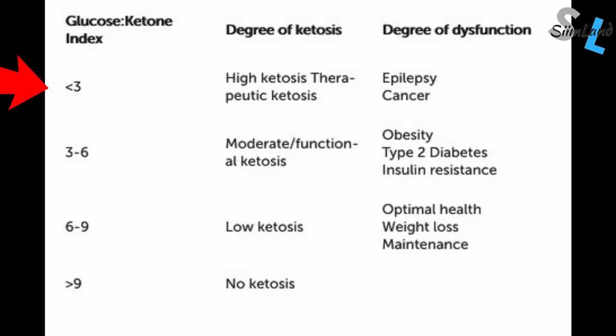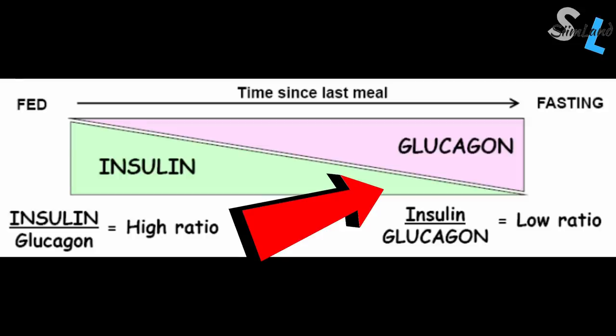In general, having a glucose ketone index below three indicates high levels of ketosis in relation to low levels of glucose. Three to six shows moderate ketosis and six to nine is mild ketosis. Anything above nine or ten is no ketosis. Therefore, a lower glucose ketone index will reflect an estimated insulin-glucagon ratio by virtue of how glucose and ketones affect that relationship. These measurements aren't definitively indicative of autophagy, but they can give you a glimpse into your general metabolic health and what state your body is in — more anabolic or more catabolic.